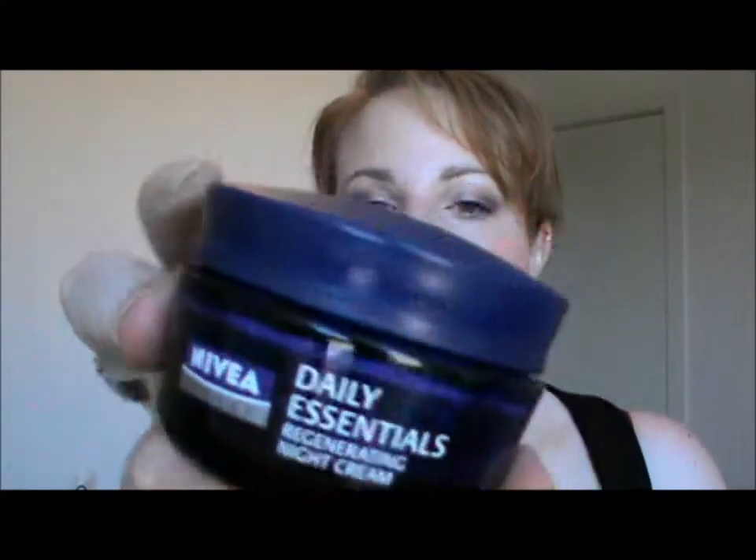Next is also skincare — this was my Nivea Daily Essentials Night Cream, all empty. And I won't repurchase this again. I actually found that it didn't really suit my needs — I didn't feel that it hydrated my skin like a night cream should. Night creams are something I use a lot more in the colder weather because my skin gets a lot drier. So next winter when I need to get a night cream, it probably won't be this one — I'll look into something else.